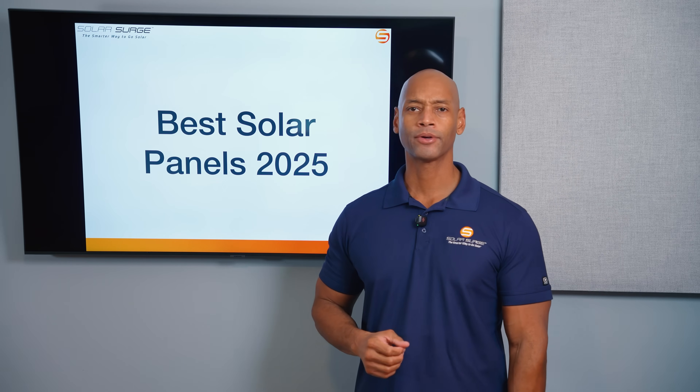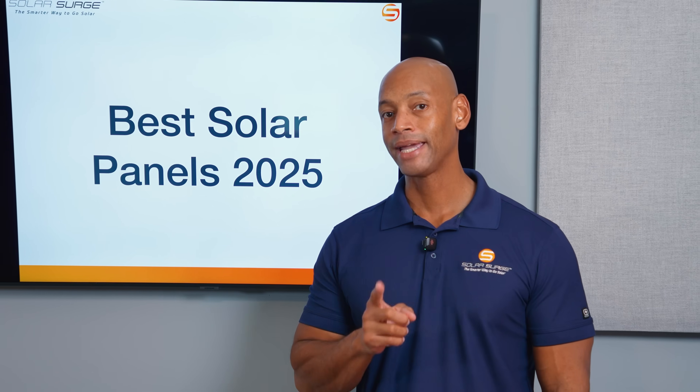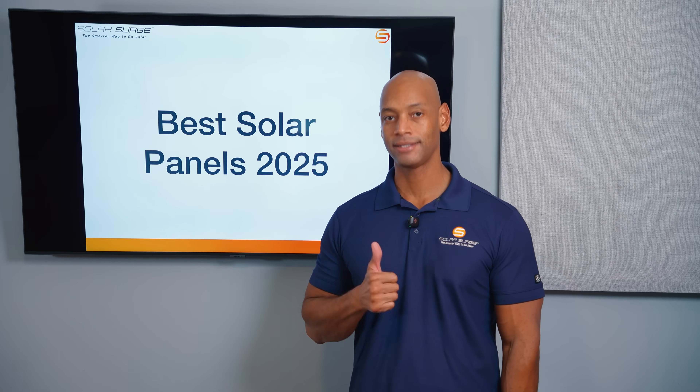REC, Silfab, or Qcells — who makes the best solar panels for your home in 2025? I'm going to be answering that question and introducing you to my top five recommended solar brands in today's video.